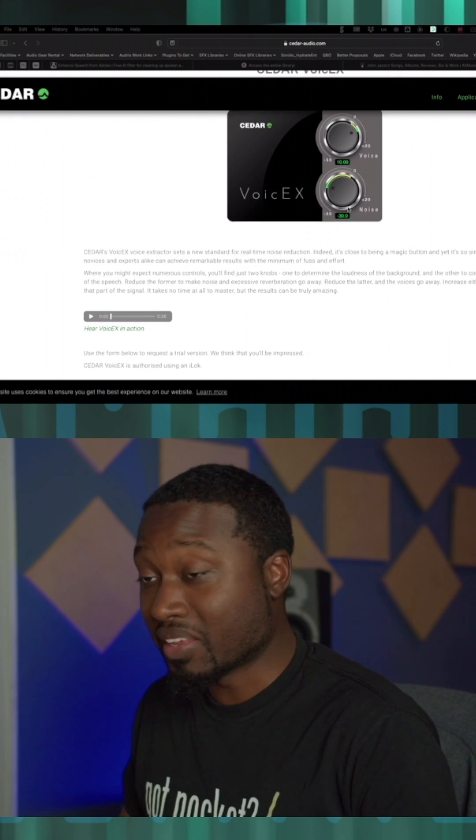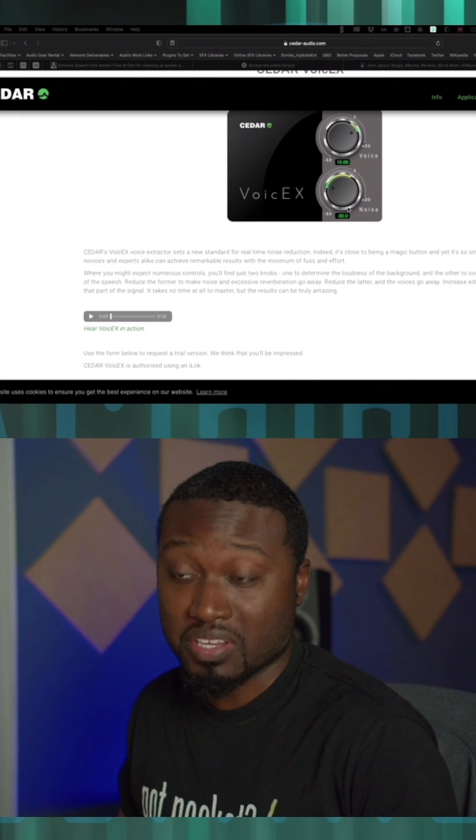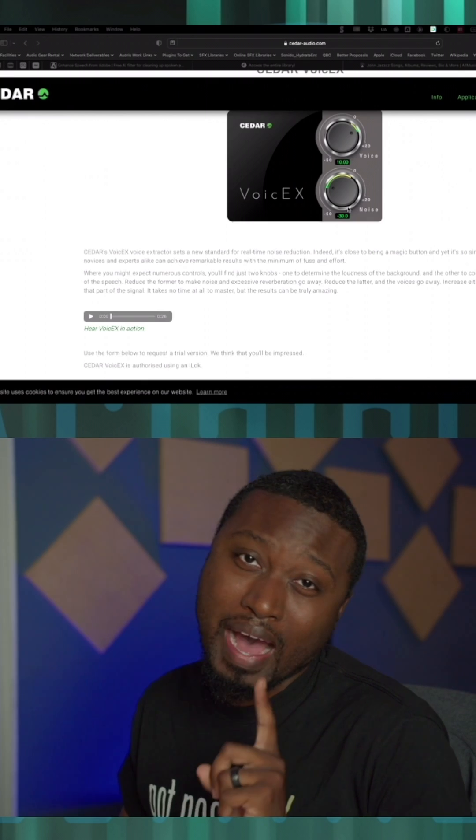I'm excited about this and I know everybody is going to be excited about this. But here's my issue: it's 2023, almost going into 2024, and Cedar Audio still has this weird practice where you cannot access their plugin without contacting them or a dealer, even just to demo it. I've got to send an email to get a demo, or if I want to purchase it, I've got to contact somebody to get pricing information.